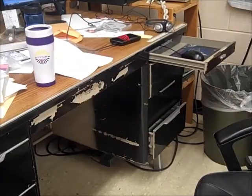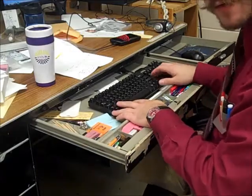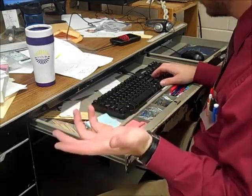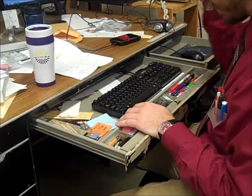Alright, here is my computer desk. As you can see, it is clearly more used because it's a mess. Here is my keyboard inside the drawer, which I think lets me infer that I'm a nerd who took the time to thread the keyboard cord through the desk just so I could have a surface to put things on.